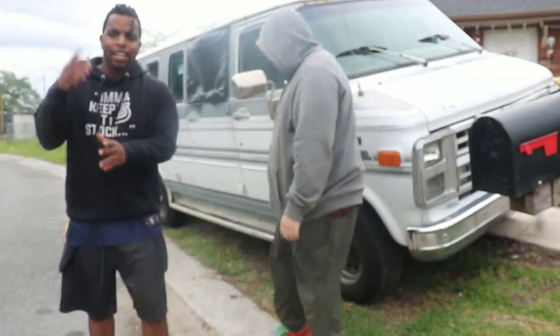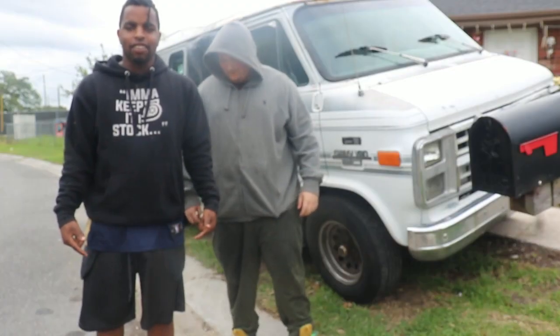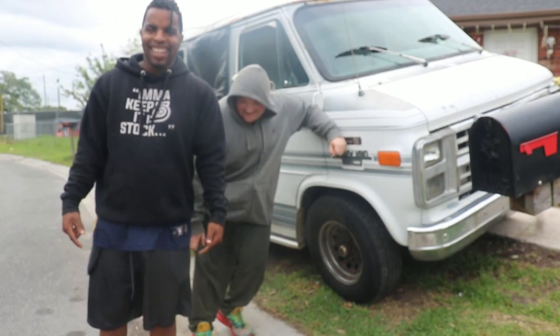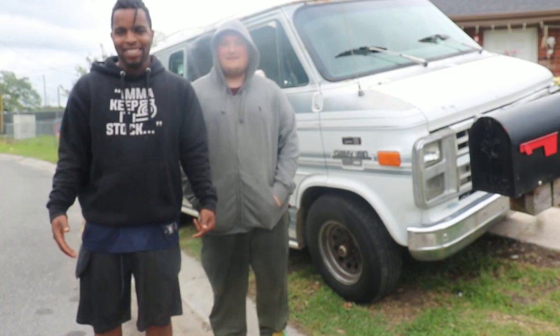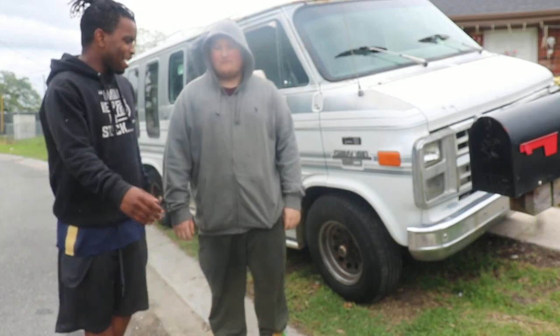What's up everybody, it's your boy Camman Don. I have my pants on inside out and I didn't even notice — I just looked down to check my pocket. But anyways, what's up everybody, welcome back to another video.